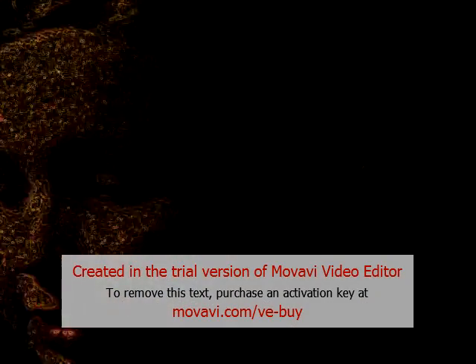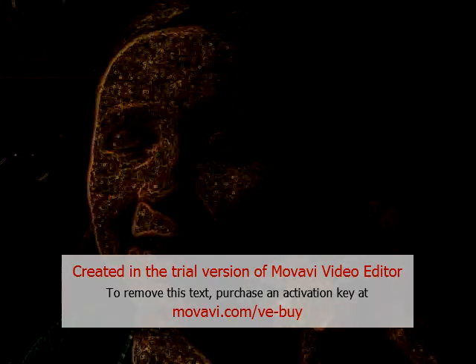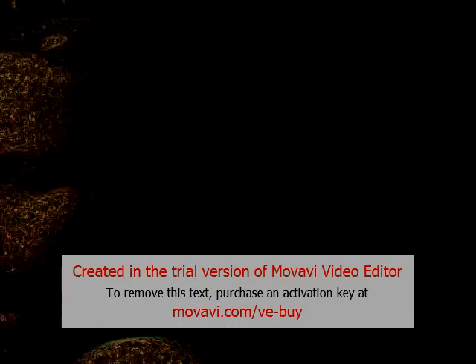Next I'm going to put on some eye cream on my eyes — I made this homemade. If you want to learn how to make it, stay tuned on my channel because I'm going to have a video coming up very soon. I'm just going to put this on my eye.